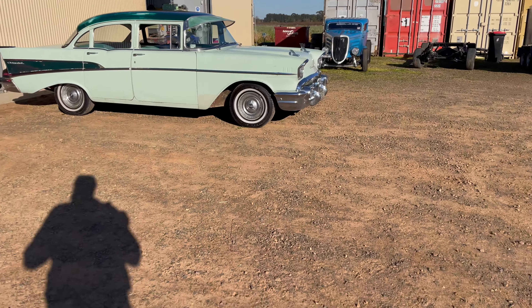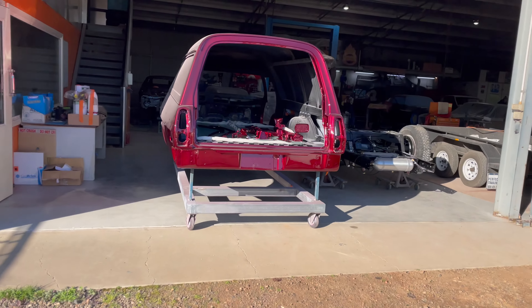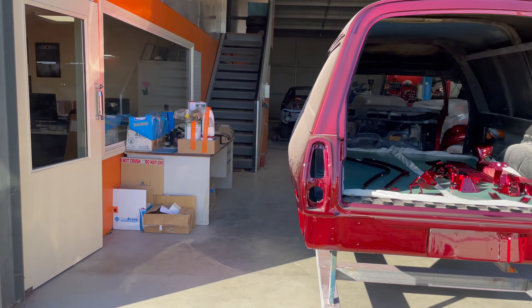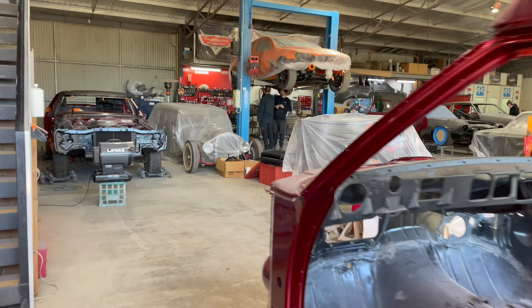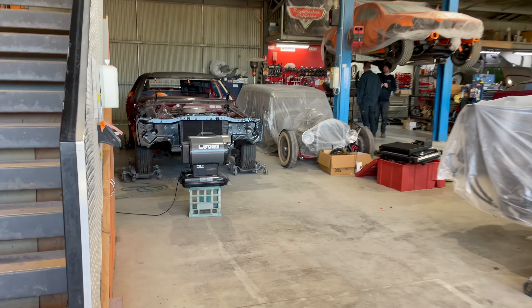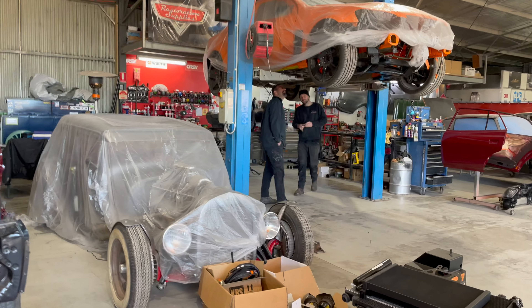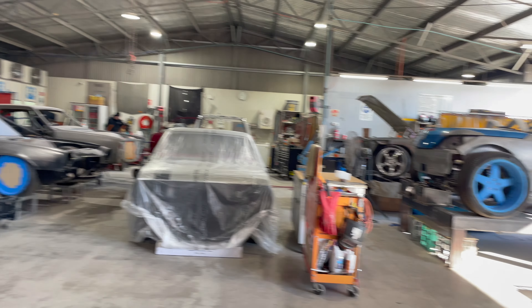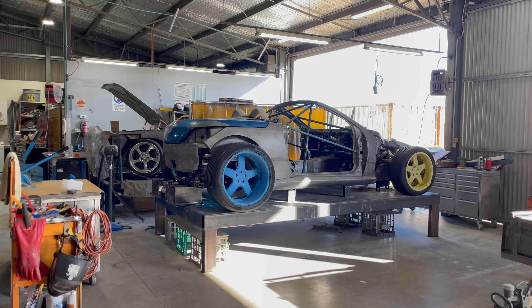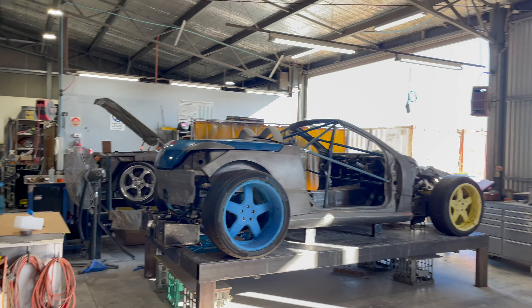So I've arrived at Maskell's — Greg Maskell's in Shepparton. At Maskell's for the Tigra hot rod, can you believe?